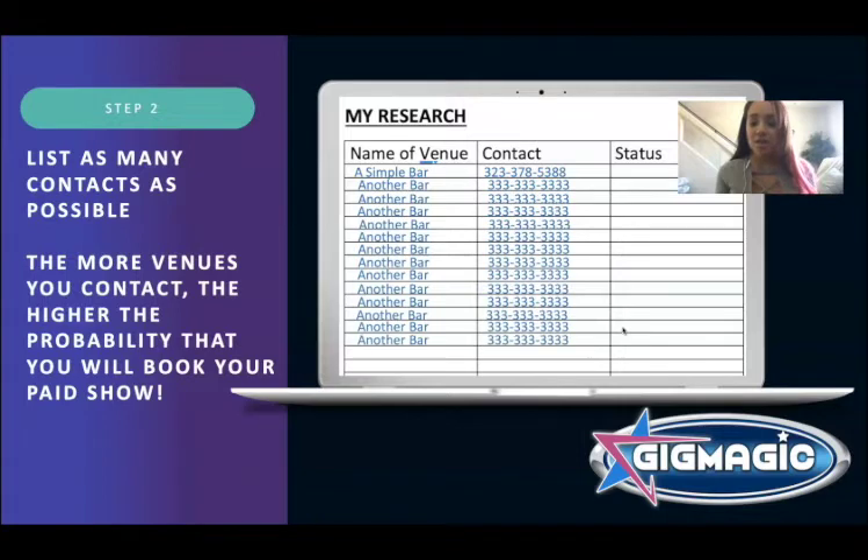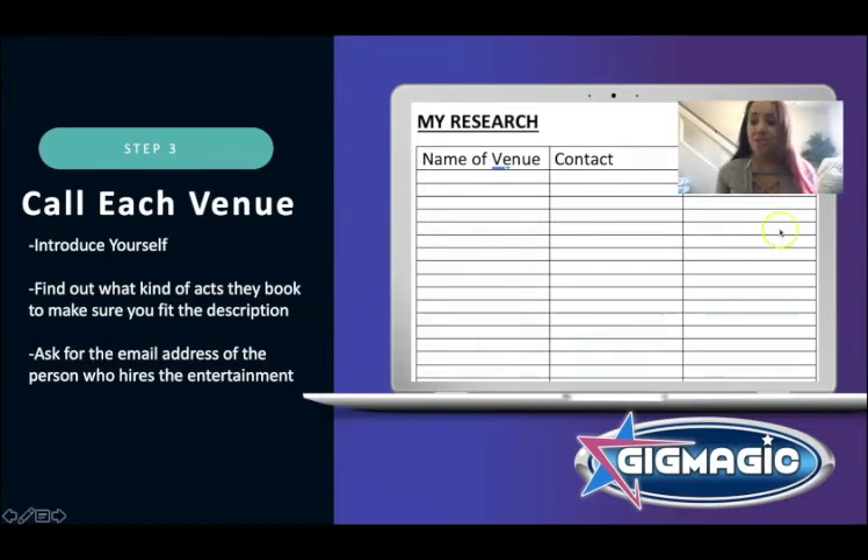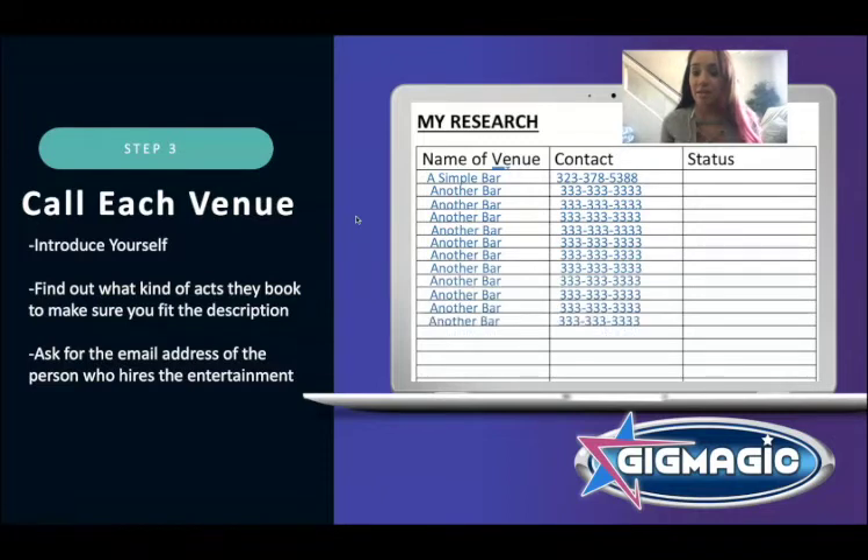Step three: start contacting your list. Call each venue and introduce yourself. Ask if they have live music — Yelp isn't always completely accurate. Find out what kind of acts they book to make sure you fit — if they book a jazz trio and you're a rock band, that's not the right fit. Most importantly, get the email address of the person who hires entertainment. You need their email, not just a phone call, because that's how you'll send them all your information to get them interested in booking you.